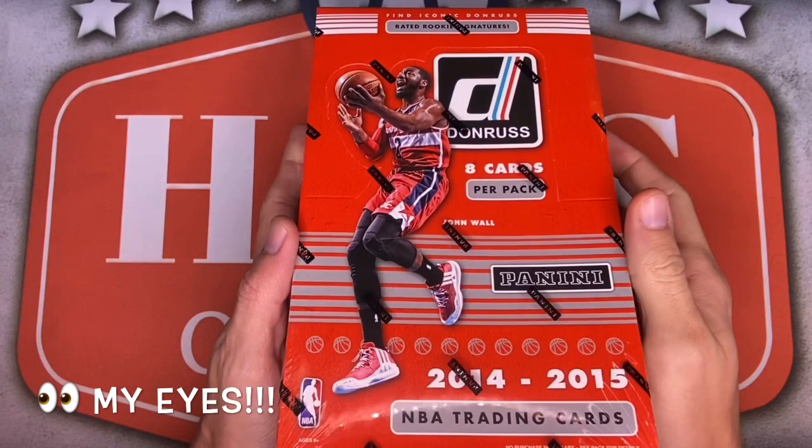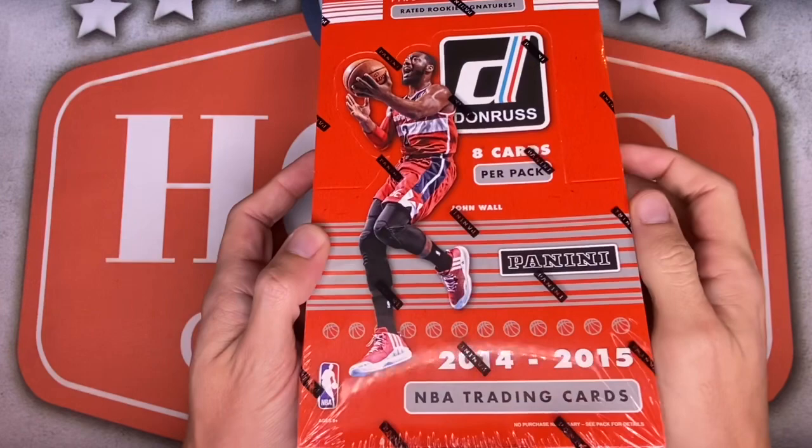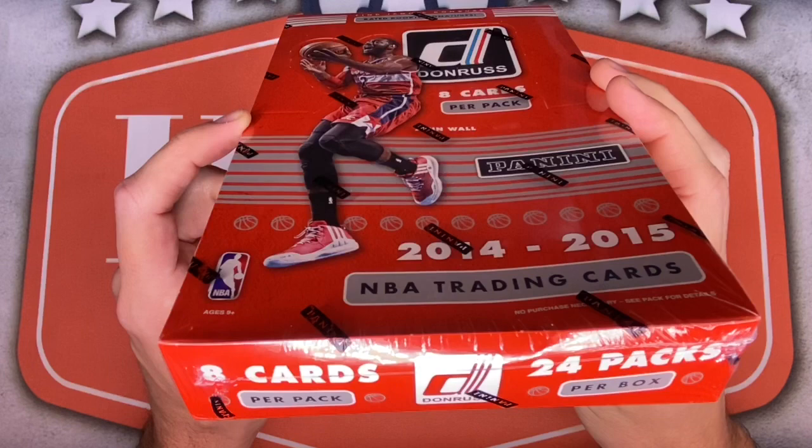Now if you look up the 2014 NBA draft it's pretty rough, but in just about every draft there's at least one solid player, and this one has Joel Embiid. On top of that, this is LeBron's first year back in Cleveland, Kevin Love's first year, and Kyrie was there — so there's all sorts of Cleveland hit possibilities.